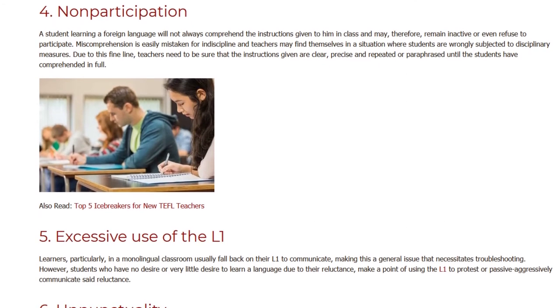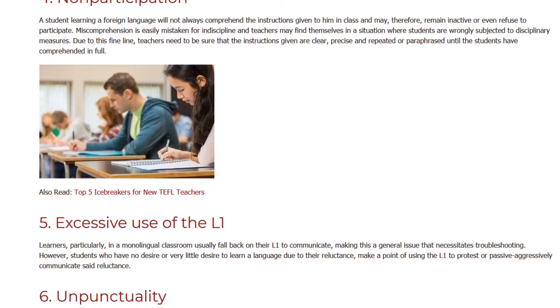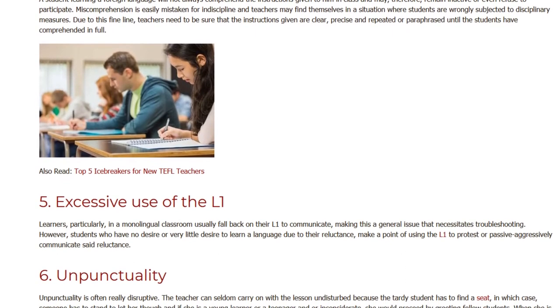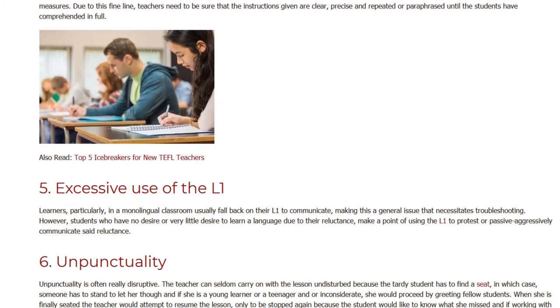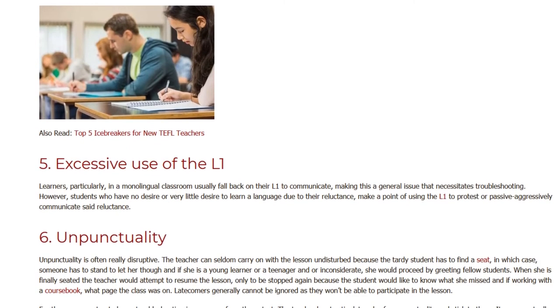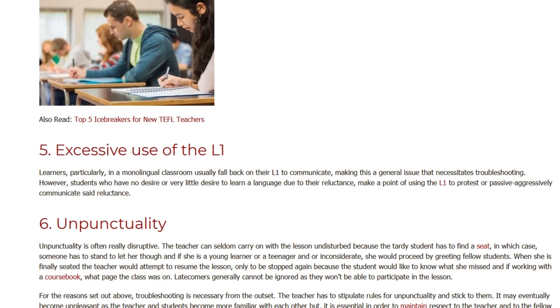5. Excessive Use of the L1. Learners, particularly in a monolingual classroom, usually fall back on their L1 to communicate, making this a general issue that necessitates troubleshooting. However, students who have no desire or very little desire to learn a language make a point of using the L1 to protest or passive-aggressively communicate their reluctance.